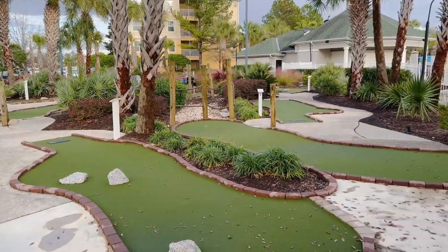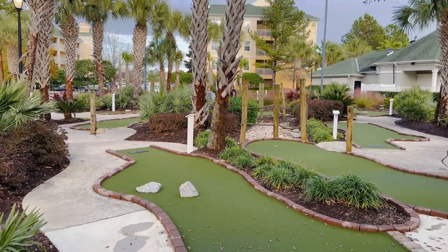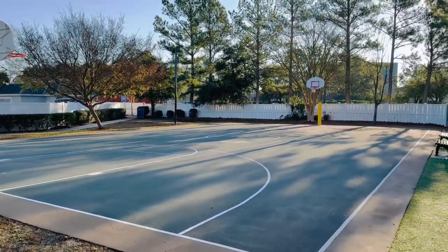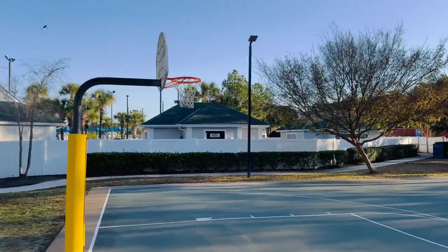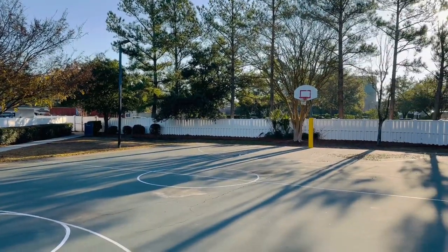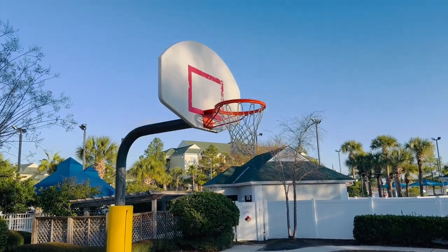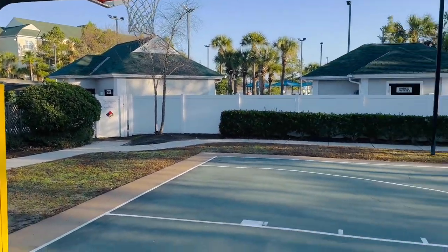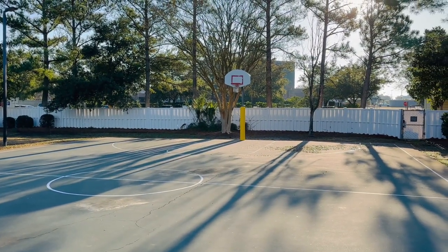Myrtle Beach is known for its miniature golf courses, and they have an 18-hole course here on the resort, which is awesome if you love miniature golf. As a former basketball player, I always like to check out what kind of basketball courts these resorts have, and I really like this one. You got a full basketball court — not always the case — the hoop is in pretty good condition, and you got the double rims, which always makes it a little bit harder to make a basket.